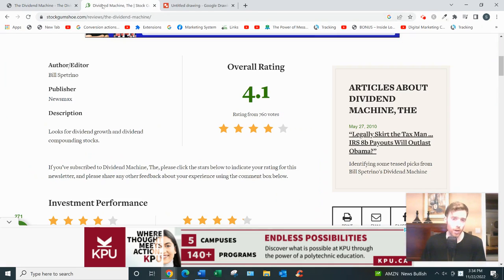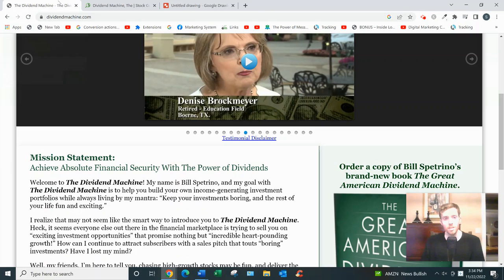The newsletter has a 4.1-star rating on Stock Gumshoe, which is very good — as good as you could hope for. The price is $4.95 for the first three months, then $109 per year after that, and of course there will be upsells in the thousands of dollars, which is pretty normal.